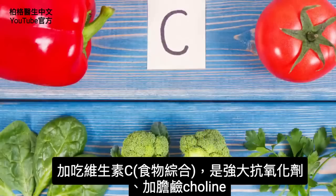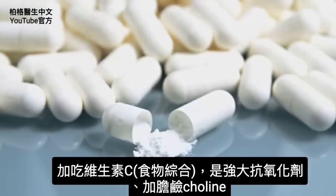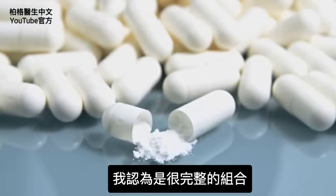If you also add vitamin C, which is another powerful antioxidant in a food complex with choline, I think you'd have a really good complete program.